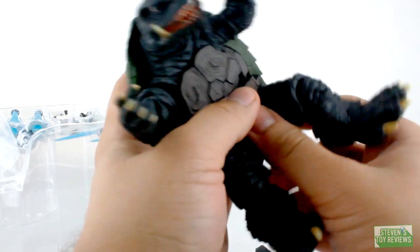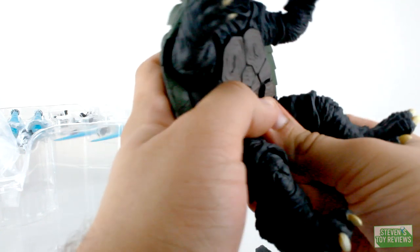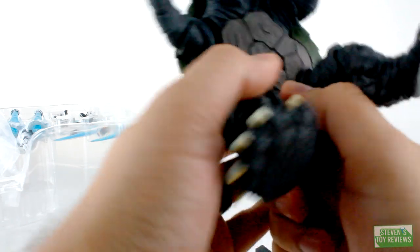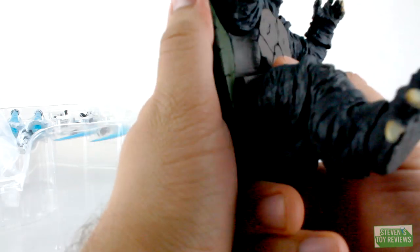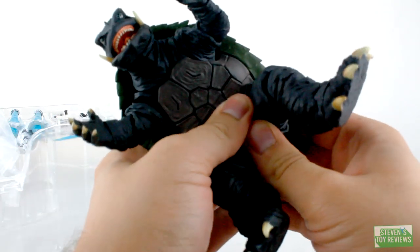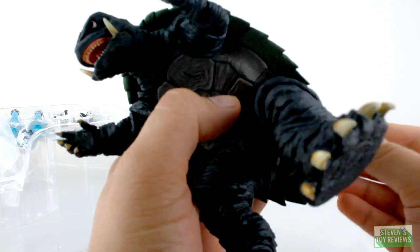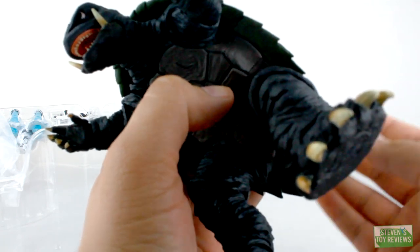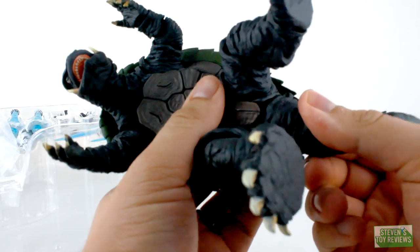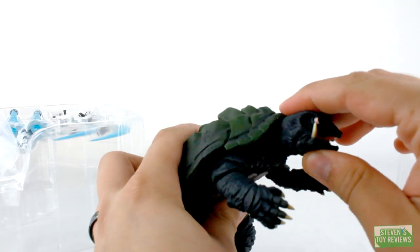So that's where everything's at for Gamera. Let me pop him back together and see how that works. He does not want to pop back together for me — there we go. And then the tail — how does it want to go? Not like that; I guess I had it right the first time. We'll pop the tail back on. There we go. Swapping the parts should not be too difficult. Gamera's looking pretty good.